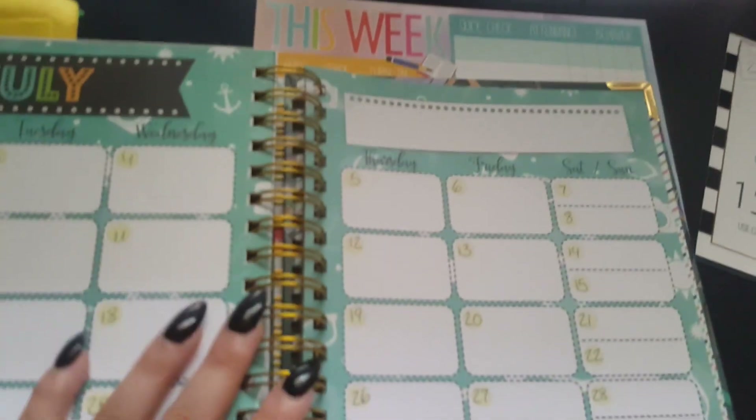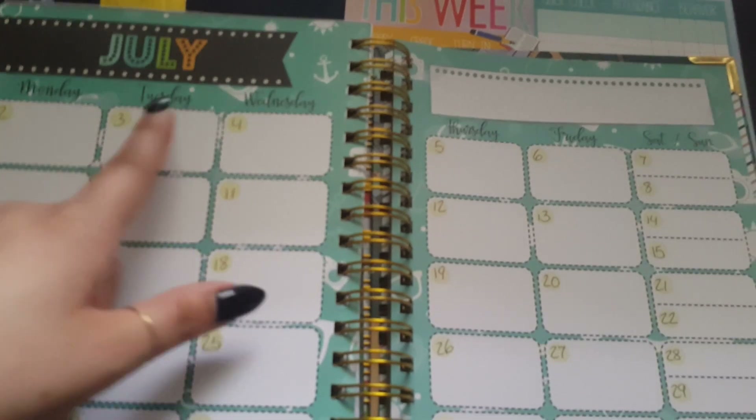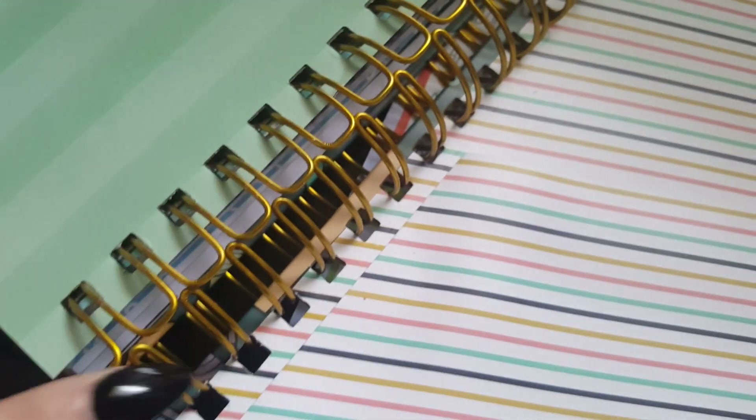It goes all the way to July — the monthly sections are super colorful with cute themes. Those of you in Florida and Pinellas County know we start August 10th and don't go to July, but it's nice extra space for pre-planning. Then we have tons of notes pages — I'll probably use those for PLC information. At the very back there's a really nice thank you message from the creator Jose Cortez, who is a teacher himself, and another nice pocket with gold corners — that's a big reason I wanted it.